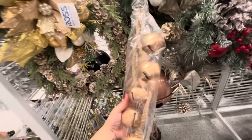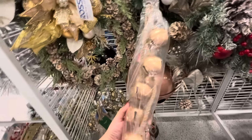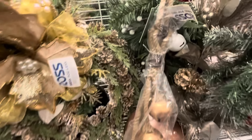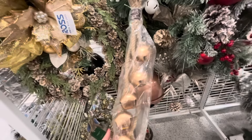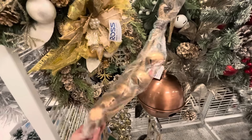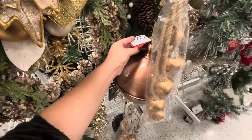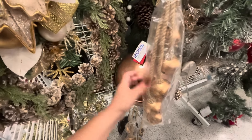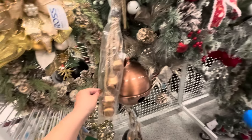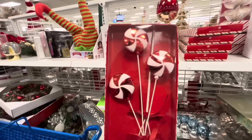And then they have these bells — only $6.99! They're like copper and have a nice quality rope with them. That's a good deal, and they're good for even Thanksgiving. And then this big bell here is $15.